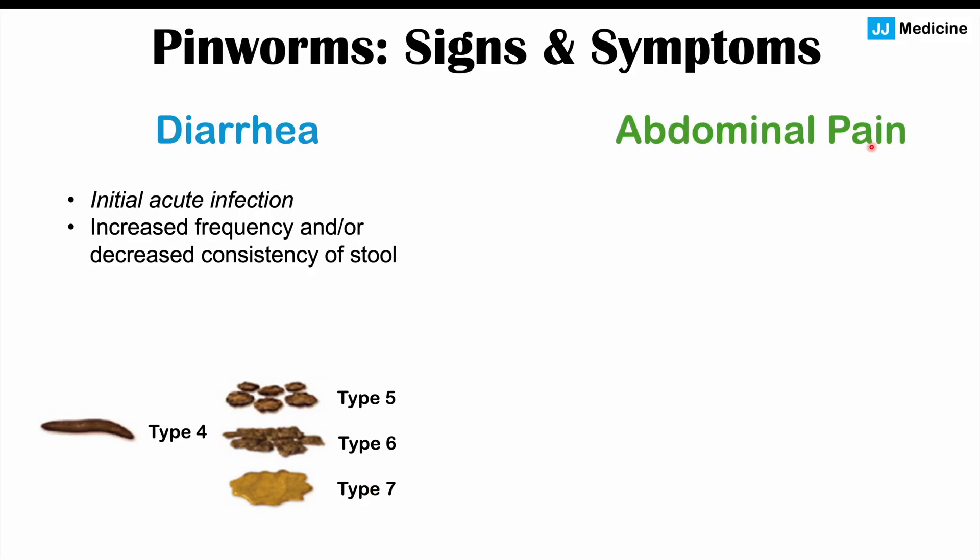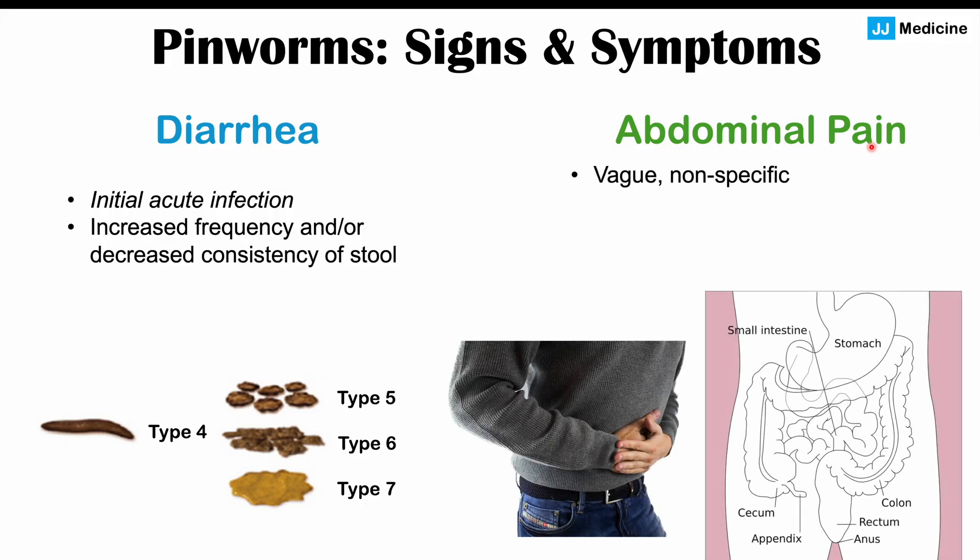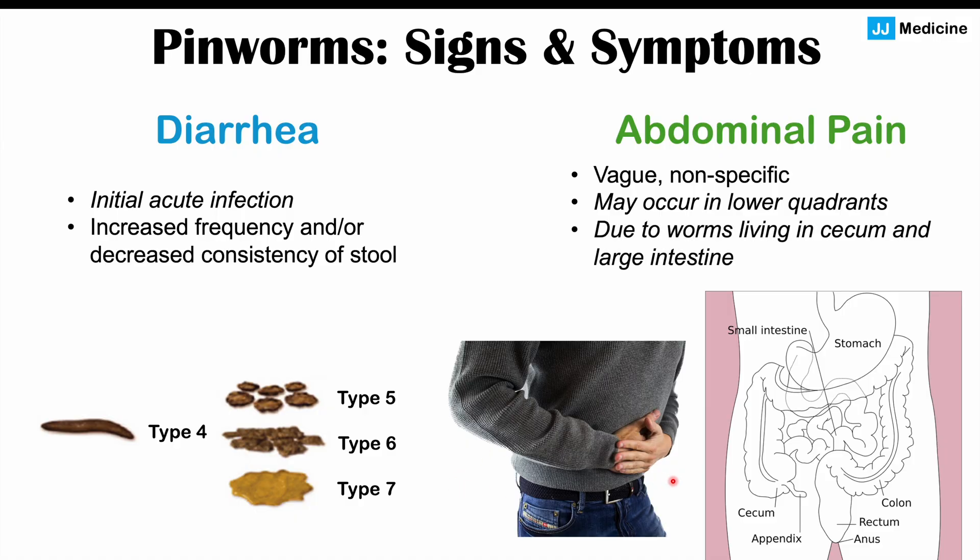We can also see abdominal pain in some patients with pinworm infections. This is going to be vague and nonspecific, and it may occur in the lower quadrants. The reason is because of where the worms are residing — some pinworms reside in the cecum or large intestine, and they can cause irritation and a little bit of inflammation that results in some abdominal pain.